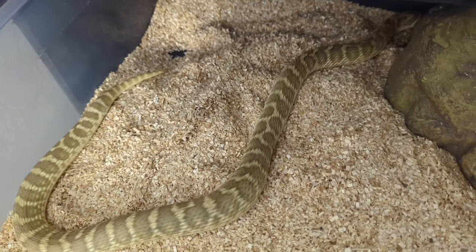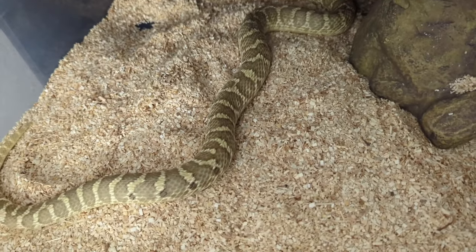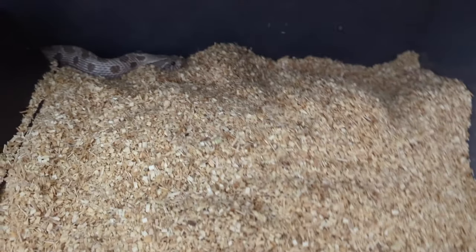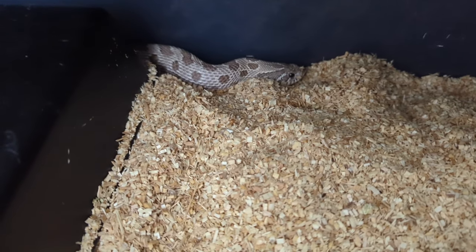That's about it for the update. If I'm lucky I may have four females lay for me this year. I can also show you this girl right here — this is the exanthic anaconda het albino, who was paired with my super arctic super anaconda.